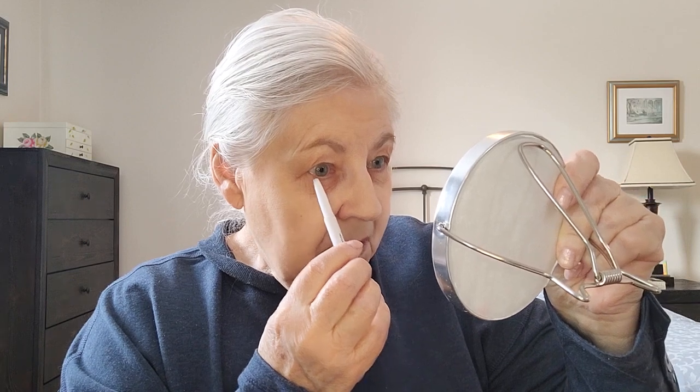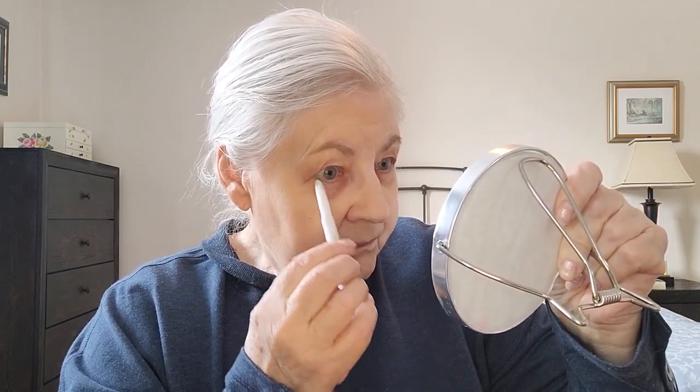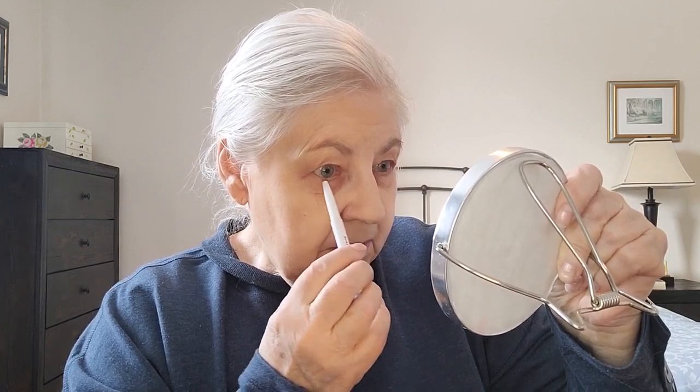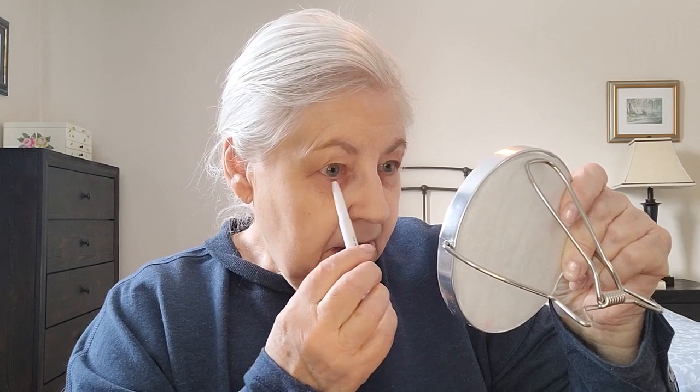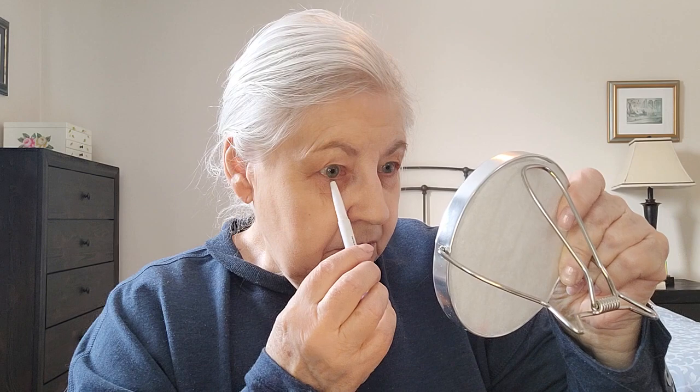And I find with this brow pencil, I'm going to see if it can double as a bit of an eyeliner. I do like to line, especially under my eyes — I just find it gives a bit more definition. My eyes are not big anyway, and so it gives a bit more of an outline. But I just like a little shading. I don't like a big dark line. And see, that seems to be working — so you can do double duty with this.